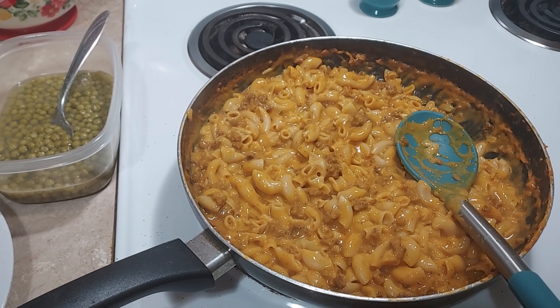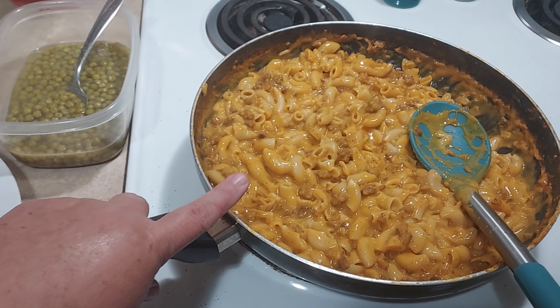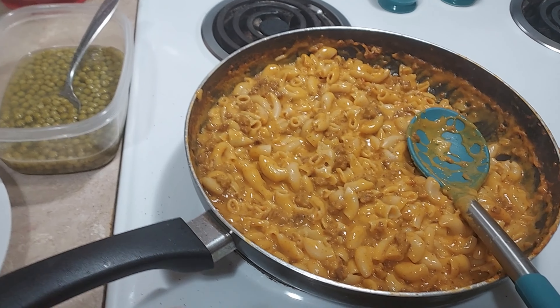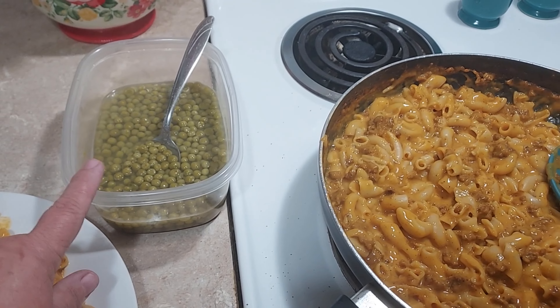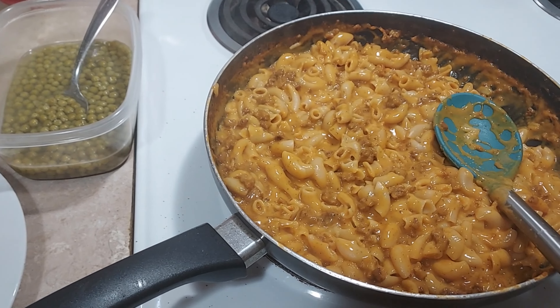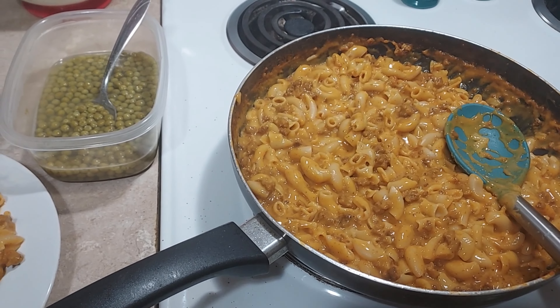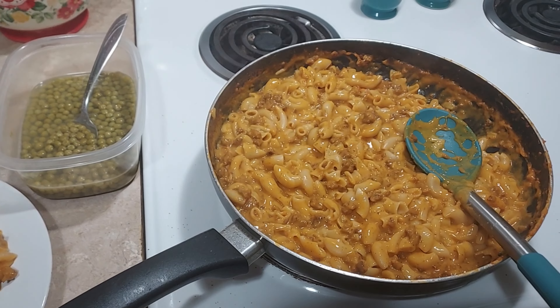I'm back tonight. I made us some cheeseburger helper tonight because I was gone most of the day, so I just whipped up something quick for dinner. I opened us up a can of sweet peas and that's what we're having — cheeseburger helper and sweet peas. I'll see y'all tomorrow night for my next meal.